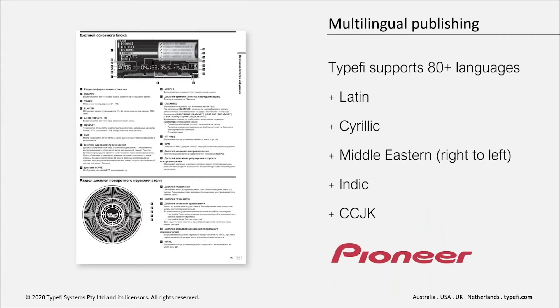Customers like Pioneer and the World Health Organization use Typefi to automate the release of publications in multiple languages. Typefi supports up to 80 different languages, including Latin, Cyrillic, and right-to-left languages. Essentially, any language supported in Adobe InDesign can be automated through Typefi, making it a strong solution for publishers with multilingual content.